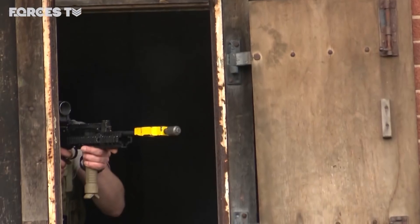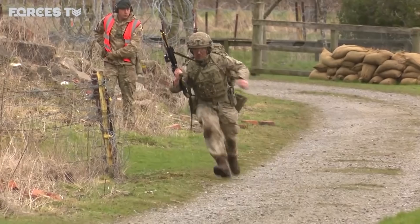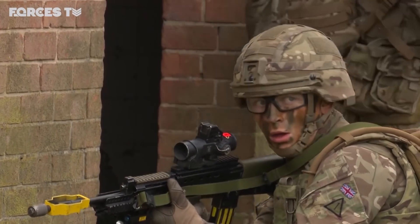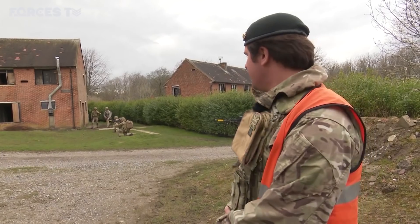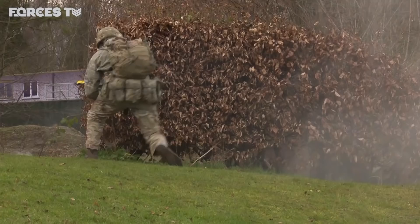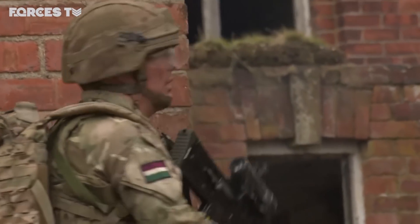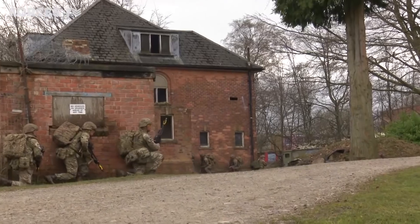The Royal Dragoon Guards are in training for a deployment to Estonia early next year. It means teaching urban operations to many who've never done it before. The urban environment is a very complex area — we need a bit of complexity, confusion and congestion within the fighting area. It's not our bread and butter, but we're giving it a bloody good go.